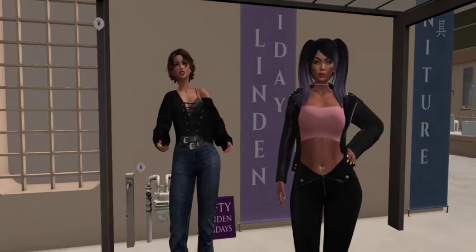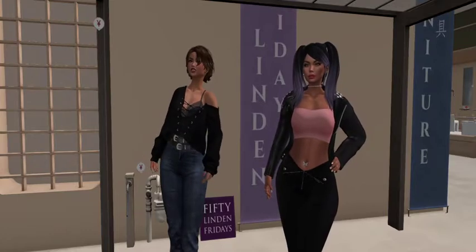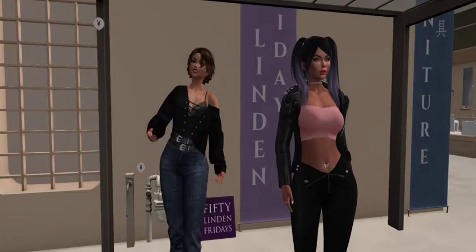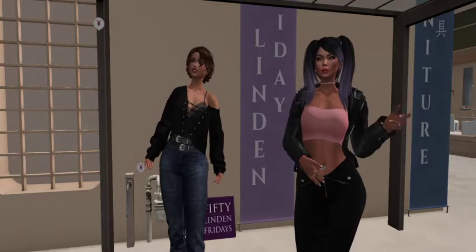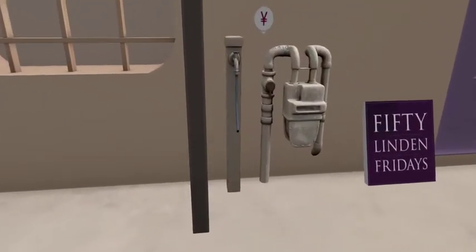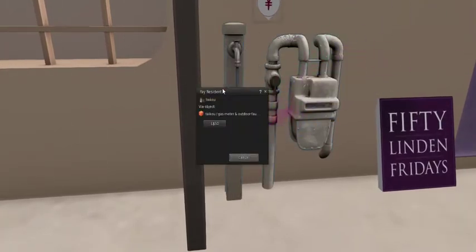Hi everybody, we are at — I believe the name is Tycoon, I'm hoping I'm pronouncing that correctly — for 50 Linden Fridays, and they have given us three products that are for sale for 50 linden. The first product — I'm going to do a close-up of it — is a water faucet. Actually, I think they come together: the gas meter and outdoor fountain is 50 linden.